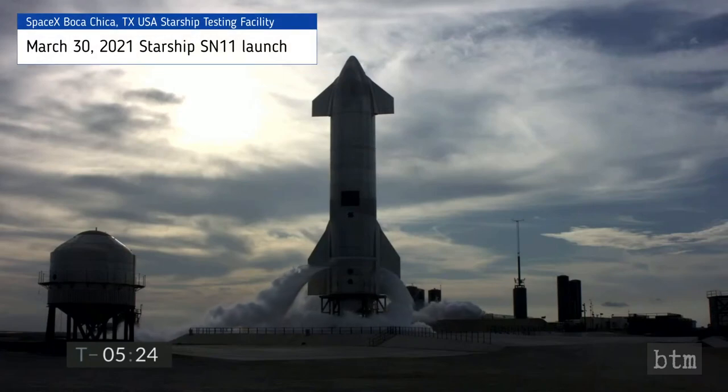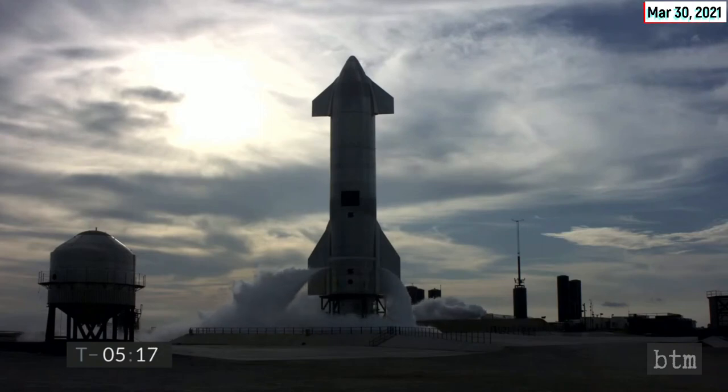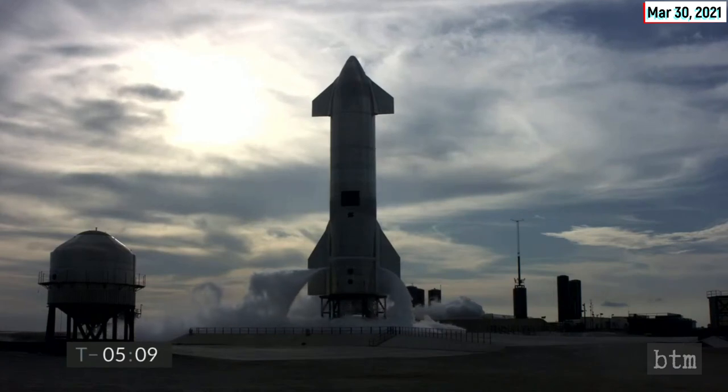On a foggy March 30th, 2021, the Starship Serial Number 11 spacecraft was launched to about 6 to 7 miles in altitude — about the same as Serial Number 8, 9, and 10 prototypes reached on December 9th, 2020, February 2nd, 2021, and March 3rd, 2021.